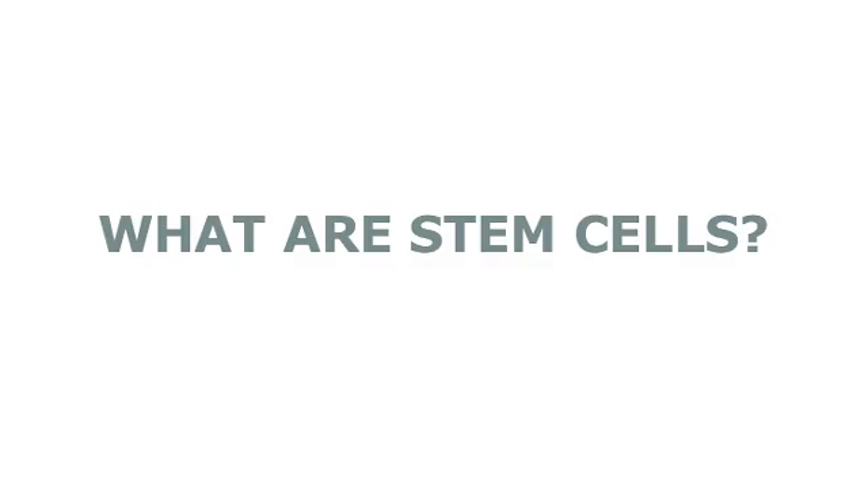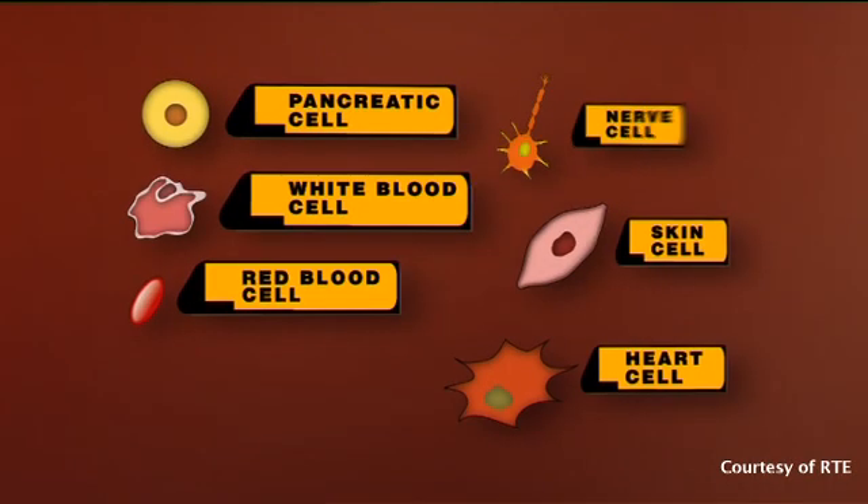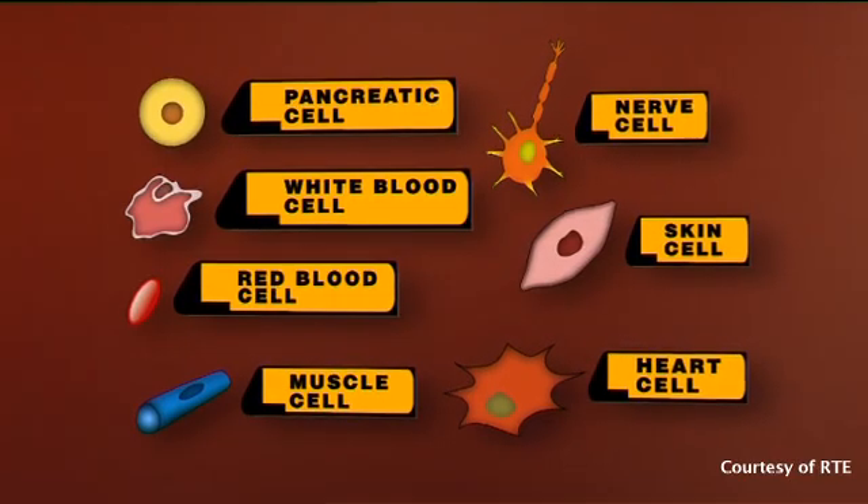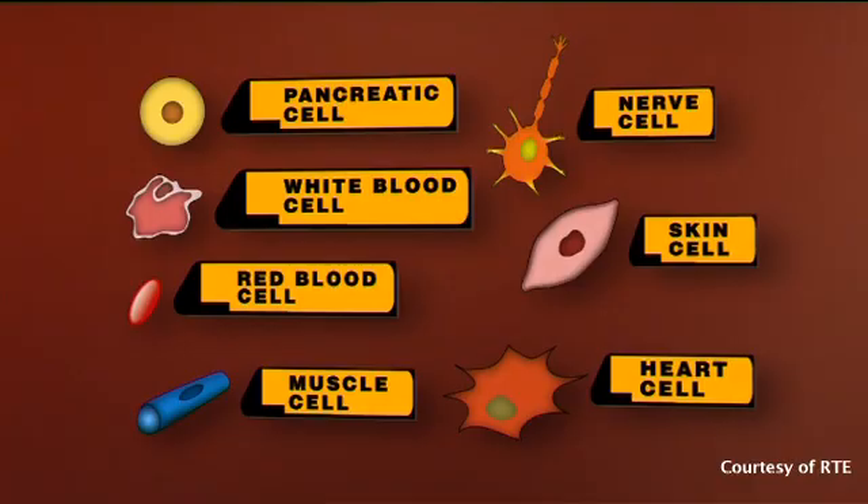The human body is composed of over 200 cell types, each designated to a particular function. For example, a pancreatic cell is involved in the function of the pancreas, and a nerve cell is involved in the function of either the brain or spinal cord. A subset of cells, however, are different. These are called stem cells.